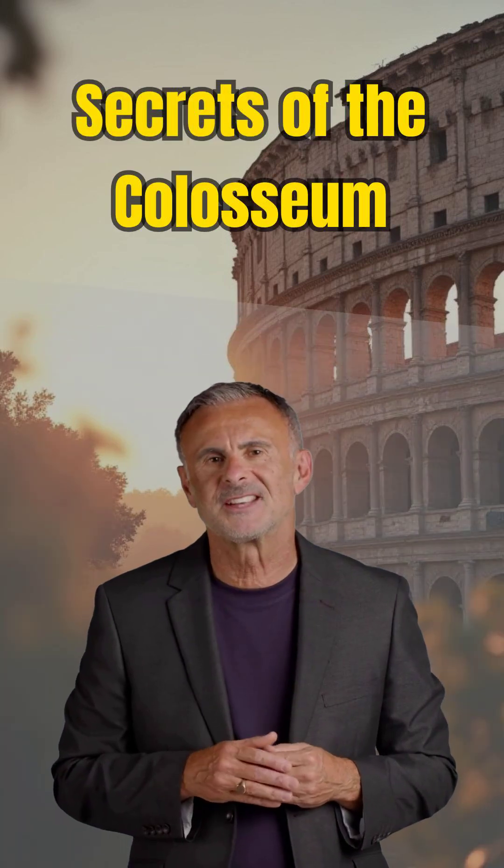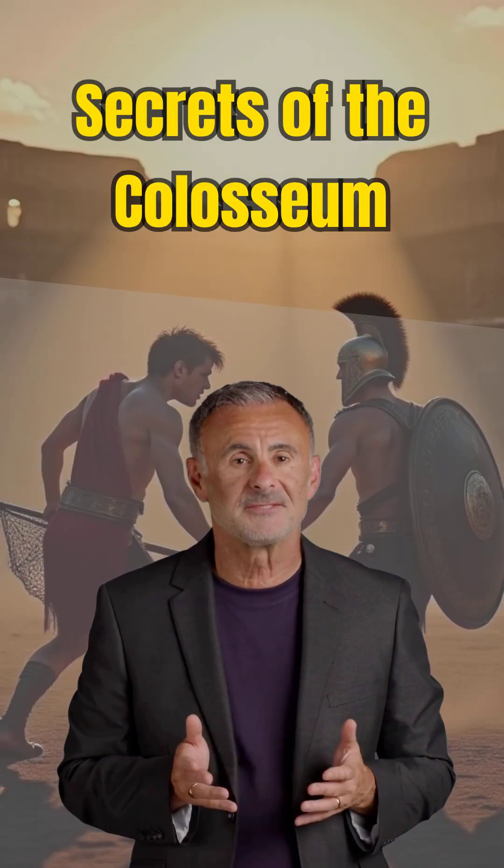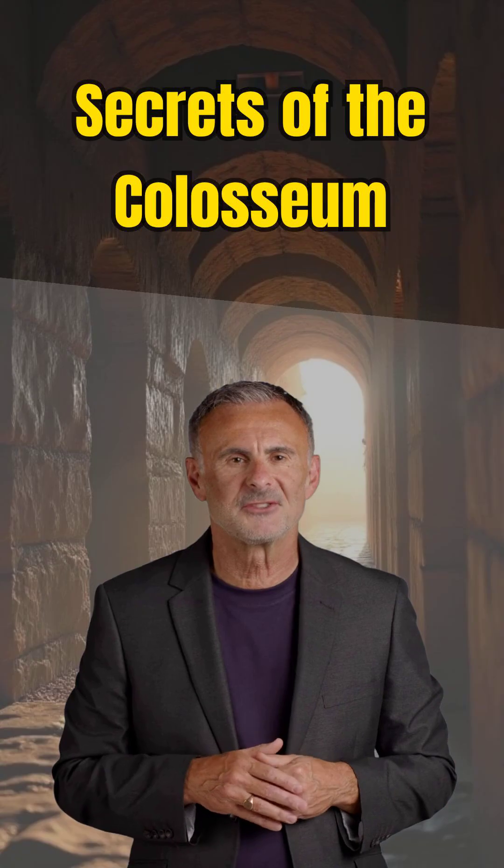You think you know the Colosseum. Think again. Gladiators were only half the story. Beneath the iconic arena floor lies a hidden world — a labyrinth of tunnels and chambers that powered the greatest spectacle on Earth.